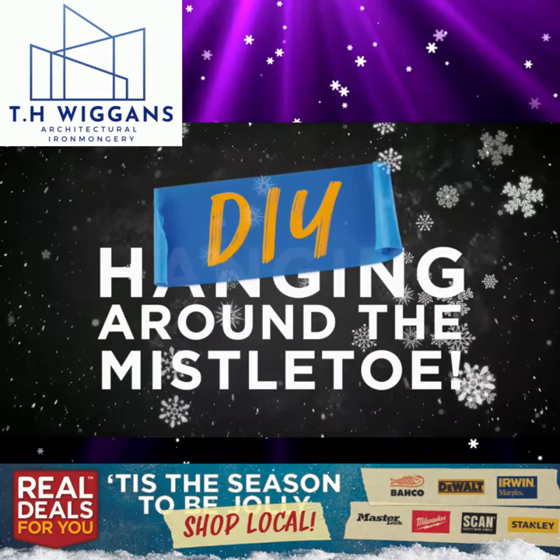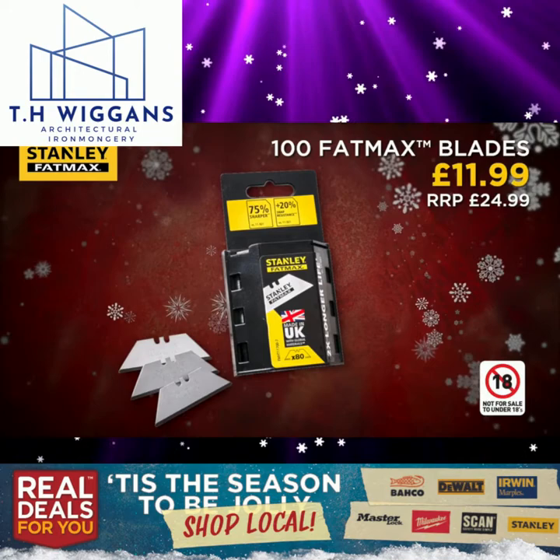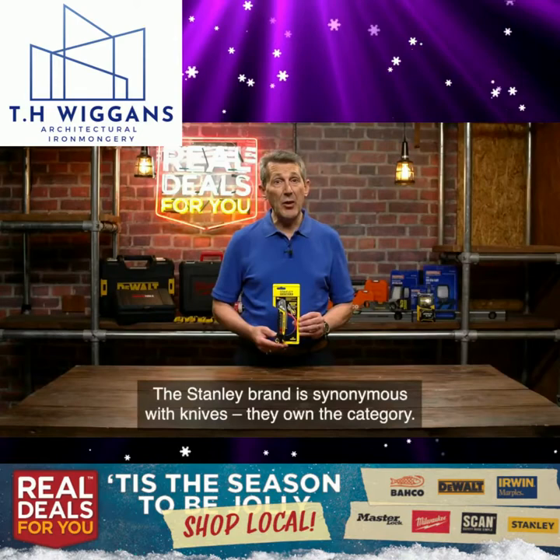DIY around the mistletoe — here's some more great offers. Irwin Marples 8-piece chisel set in a wooden box. Stanley Fatmax 100-pack of knife blades. Faithful 20 ounce claw hammer.